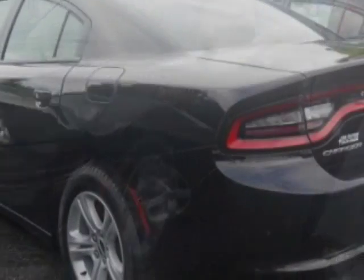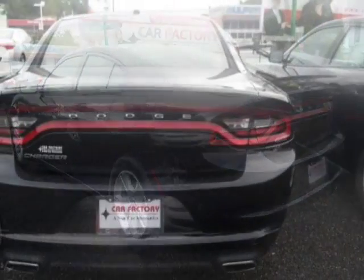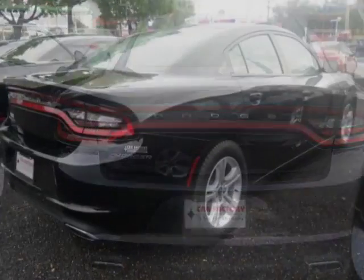For your protection, a warranty is available for this vehicle. This vehicle gets an estimated 19 miles per gallon in the city, and an estimated 31 on the highway.